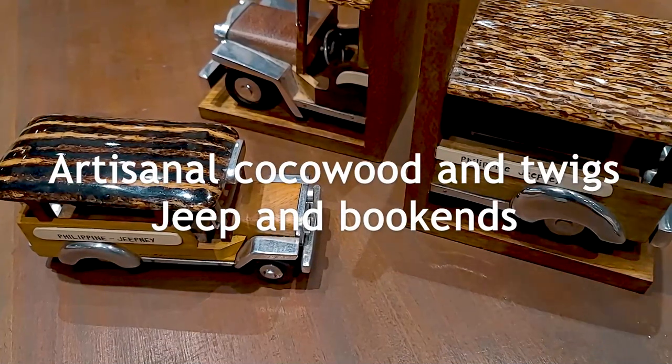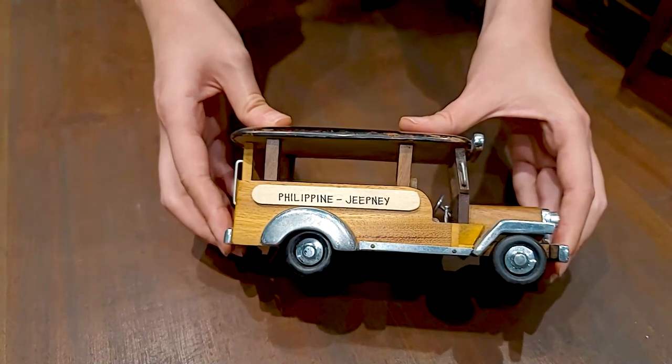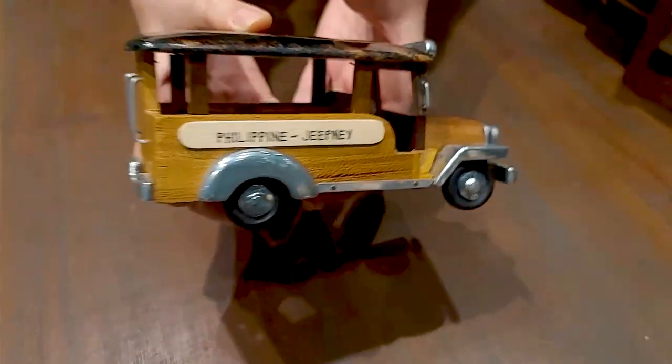Made from recycled aluminum, cocoa wood, and twigs, these decor pieces featuring our iconic Jeepney are popular choices, especially for foreign clients. You'll always be top of mind when they see your company logo or name as part of the Jeepney.